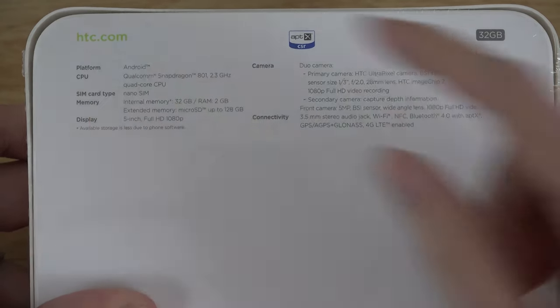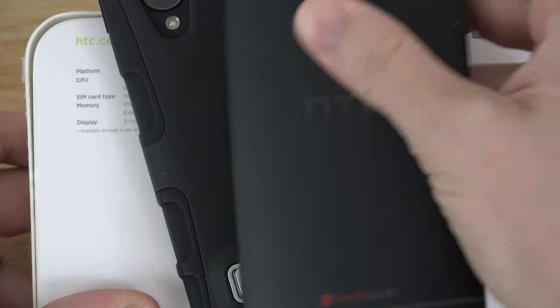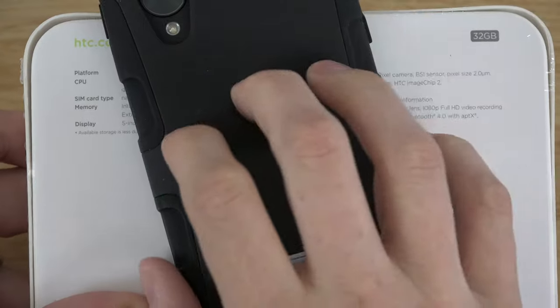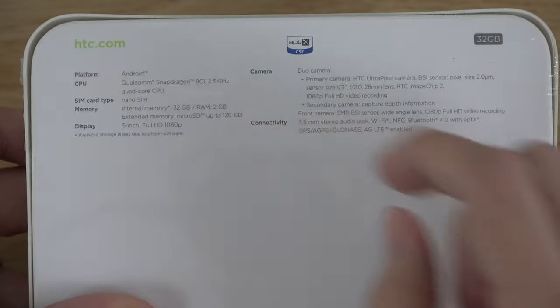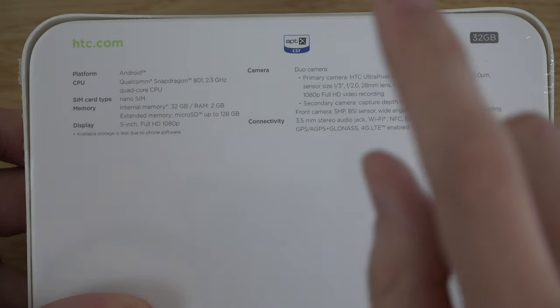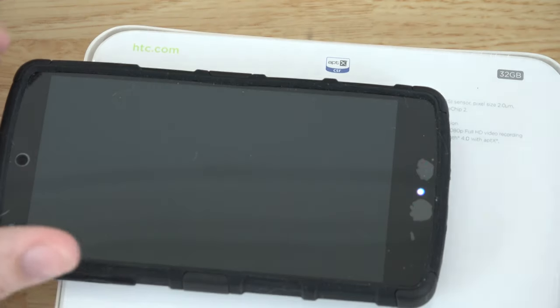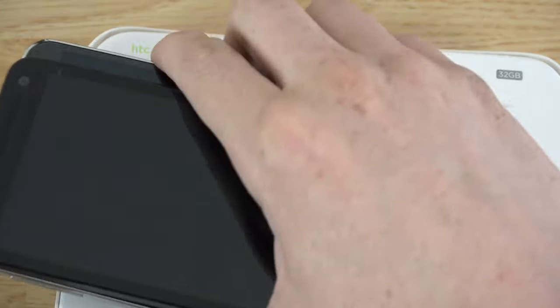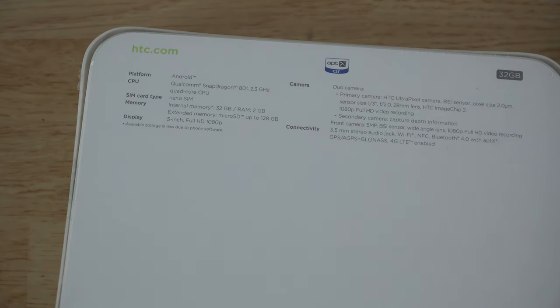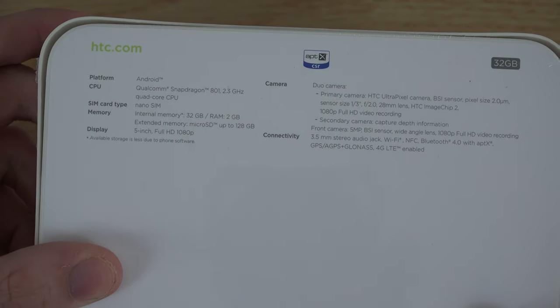My old HTC One takes a micro SIM so I need to get a nano SIM. 5-inch full HD 1080p, dual cameras, a 5-megapixel front camera — which I'm super excited about because I honestly use the front-facing camera the most. I do a lot of videos on my second channel and Instagram, so I'm very excited about that higher quality front-facing camera.